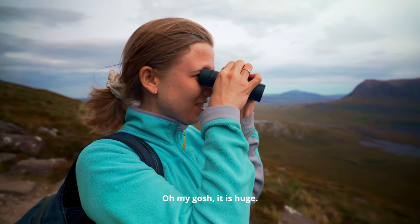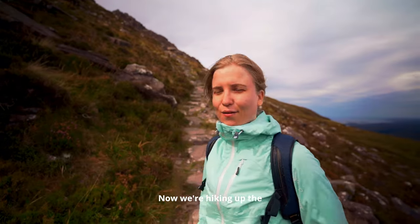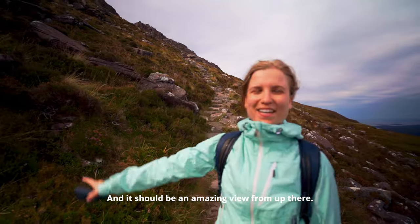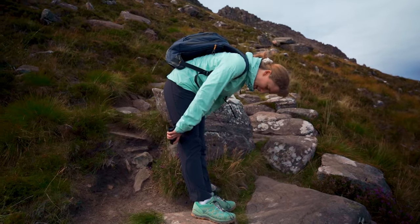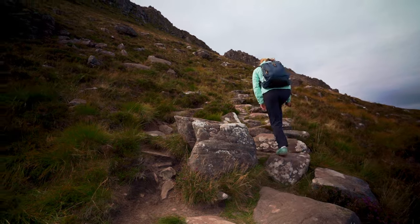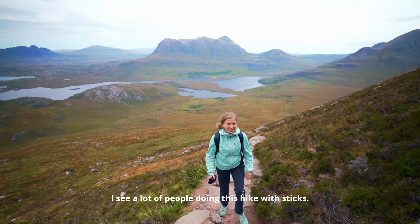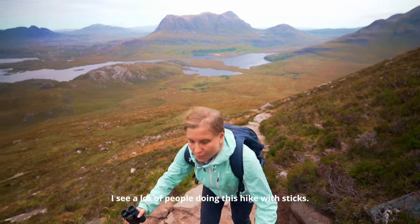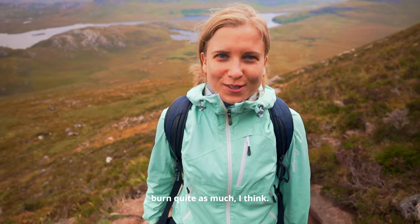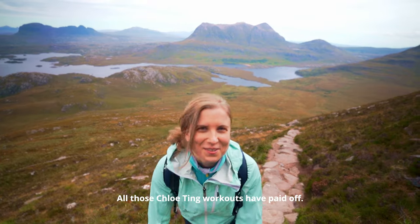Oh my gosh — it is huge. There's a big deer with very long antlers. Now we're hiking up the back of Stack Pollaid and it should be an amazing view from up there. I feel my glutes — it's getting steeper. I see a lot of people doing this hike with sticks, which is quite a good idea because you can balance the weight between your arms and legs, and your glutes don't burn quite as much. But I don't mind the glute burning — all those go-kart HIIT workouts have paid off.